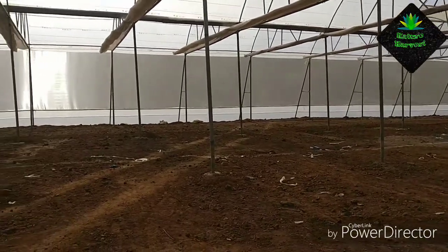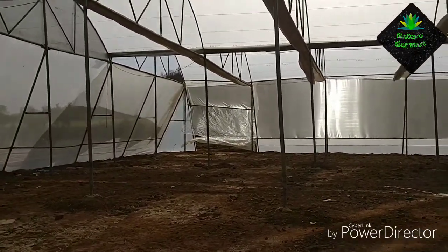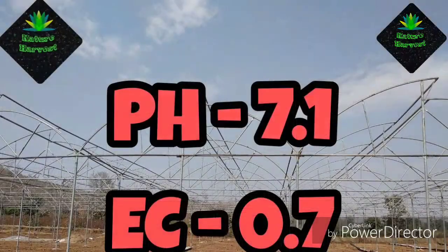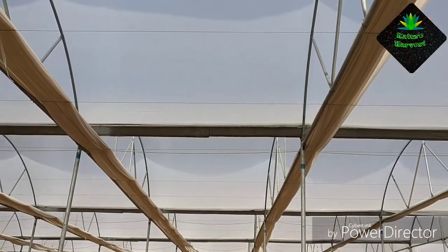This poly house is nearby a riverbank, so the water is very sweet. I checked the EC of this water which came out to 0.7, which I think is a very good EC level. The pH of this water came out to be 7.1, which is again very good.